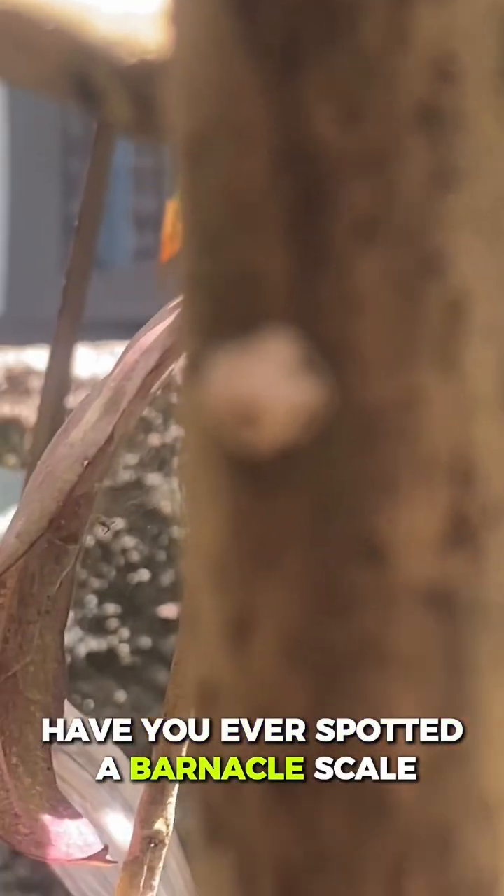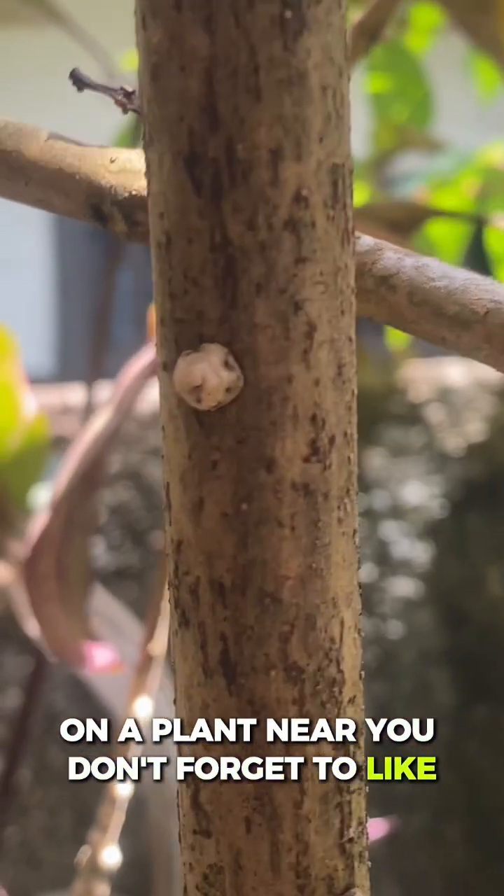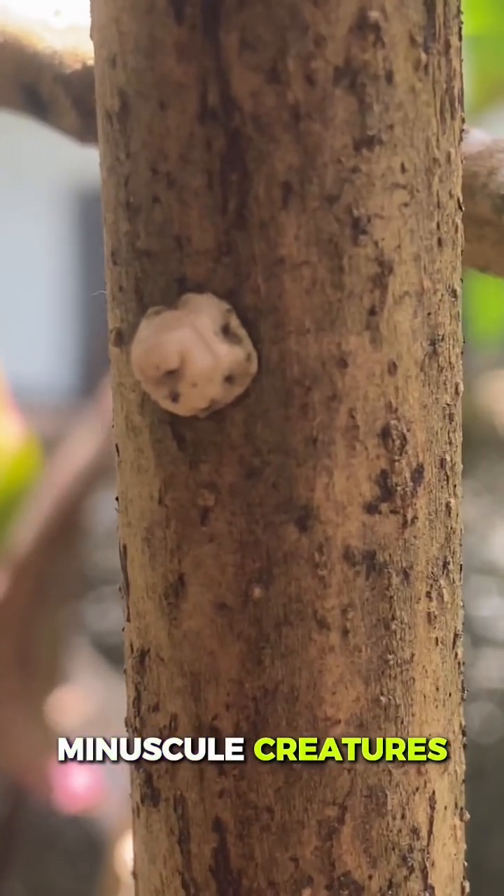Have you ever spotted a barnacle scale on a plant near you? Don't forget to like, share, and subscribe for more close encounters with nature's minuscule creatures.